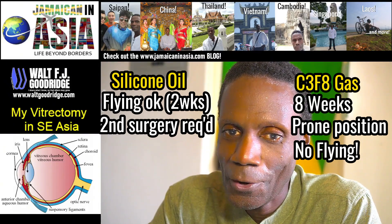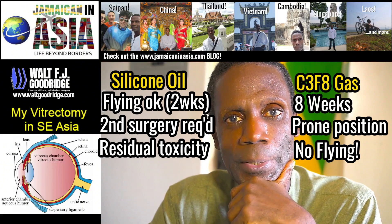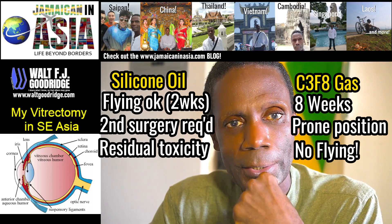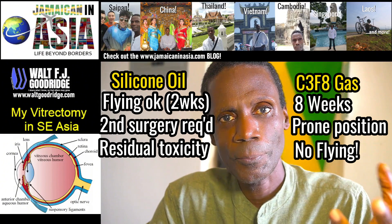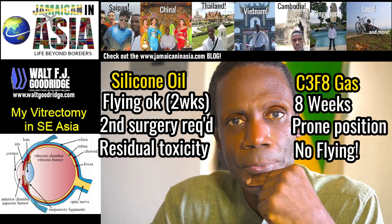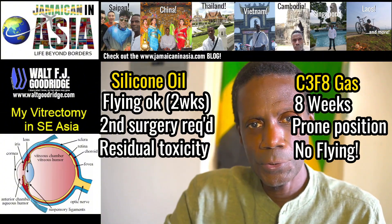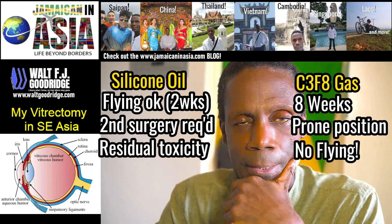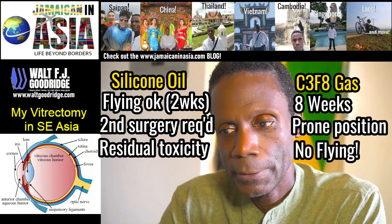With the oil option, the oil tends to leave a residue and could be absorbed by the system. As a health fanatic, I do my best to stay away from putting foreign substances in the body. I also read online that when they remove the oil six months later, there's still a chance they may not get all of it out, and some could remain in the body. I didn't want that residual oil contaminating my system, so I definitely wanted to do the gas option.